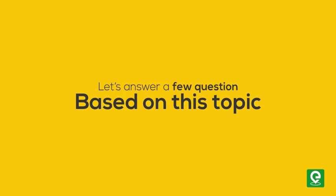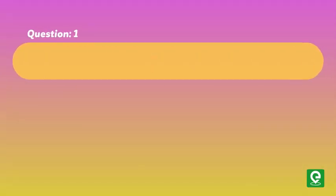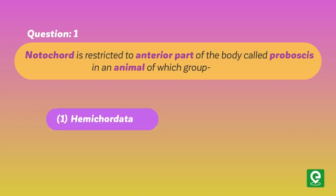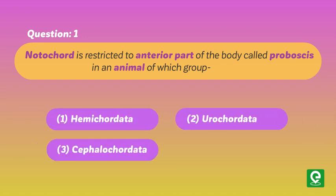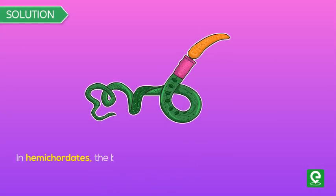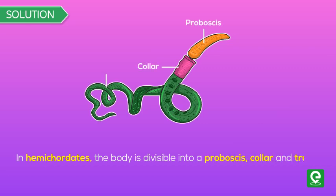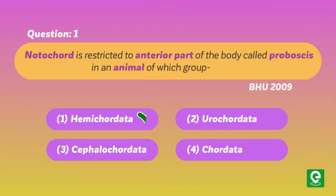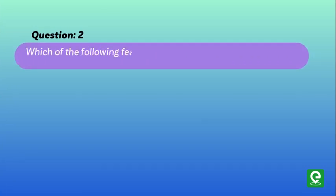Question 1: Notochord is restricted to the anterior part of the body called the proboscis in an animal of which group? (1) Hemichordata, (2) Urochordata, (3) Cephalochordata, (4) Chordata. This question was asked in BHU 2009. Solution: In hemichordates, the body is divisible into a proboscis, collar, and trunk, in which the notochord is restricted to the anterior part of the body. Hence, option 1 is correct.